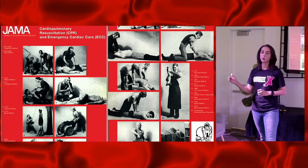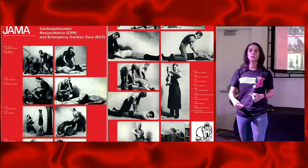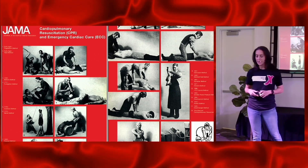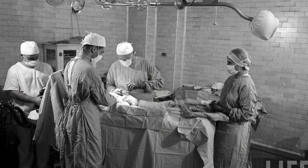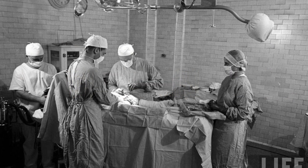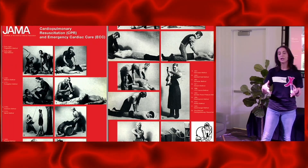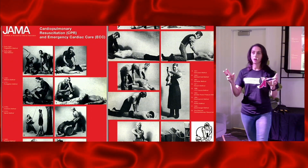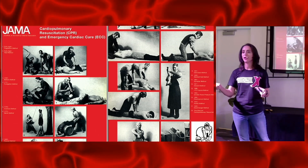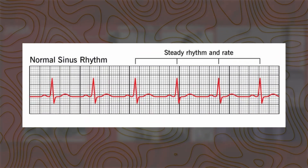Prior to the 1940s, there had been animal studies looking at the use of electricity in terms of restoring sinus rhythm for animals that were in V-fib. They would induce V-fib in animals and then use a higher voltage to defibrillate them and get them back into sinus rhythm. In 1947, there was a 14-year-old having open-heart surgery for a congenital cardiac defect — pectus excavatum. Towards the end of that surgery, he went into ventricular fibrillation. The CT surgeon, who knew the animal studies, started cardiac massage — internal CPR — unsuccessfully. So he tried using internal electrodes hooked up to this 14-year-old's heart to restore sinus rhythm. And it worked. So that's 1947, internal electrodes.